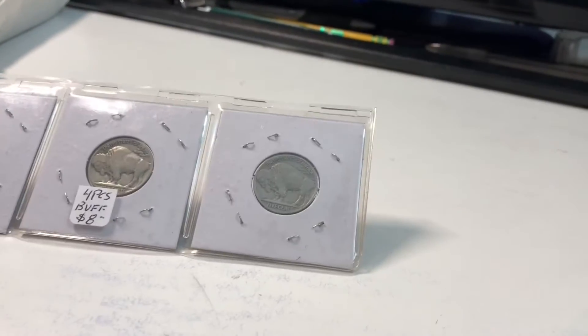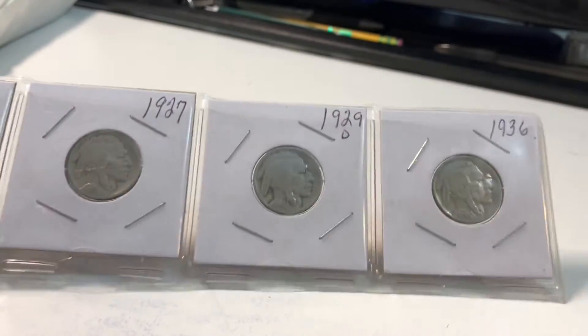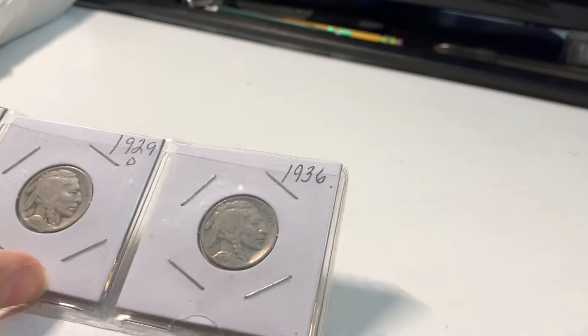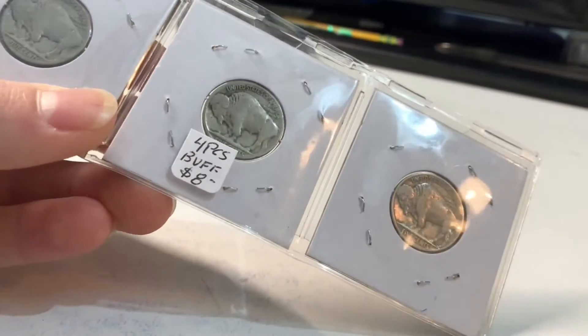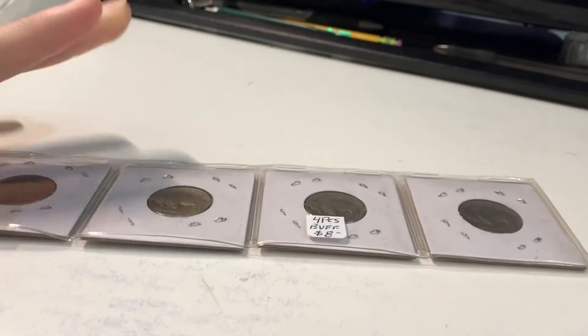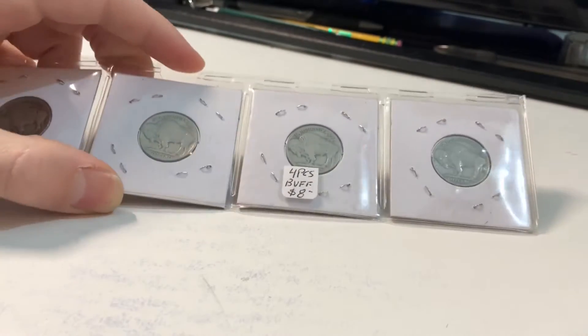So this is a four-piece buffalo nickel set — it says $8 on here. Let's see what we actually got: a 1919, a 1927, a 29D, and a 36. Not too bad — these all have a good readable date. I generally think of buffalo nickels as about a dollar a piece, so I'll say $6 for this set.